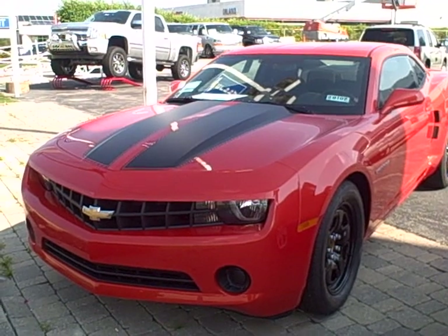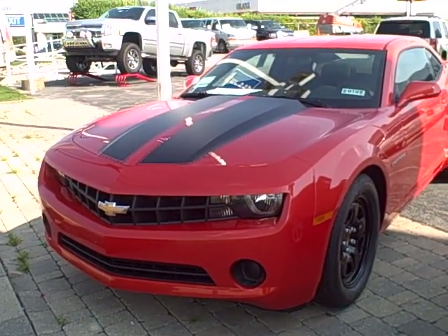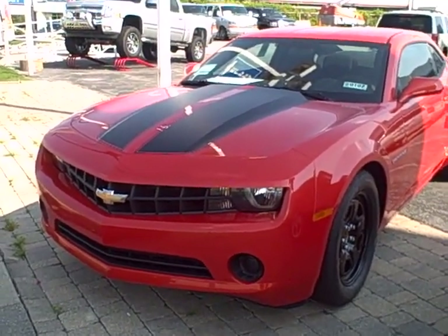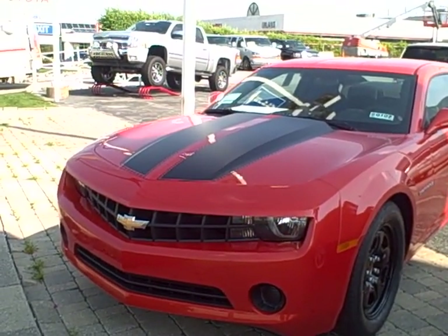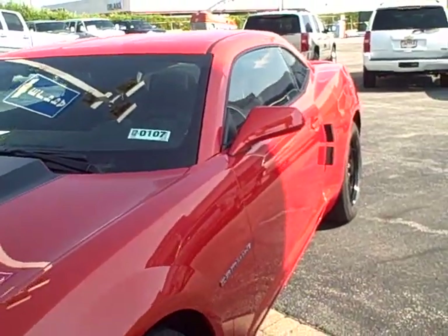Hey Easter, this is Cindy Schoen from Apple Chevrolet. Just thought I'd give you a look at one of the Camaro LS's that you're looking at. This is the pretty orange color with the racing stripes down it. Just thought I'd give you a little inside look at what you're going to see tomorrow.